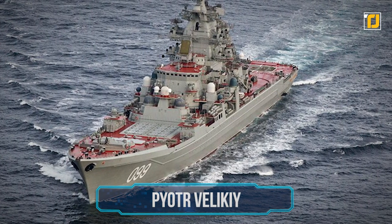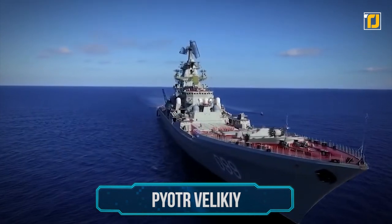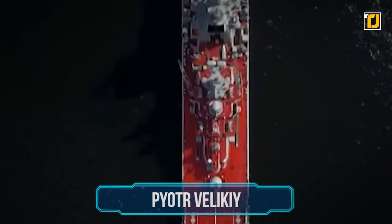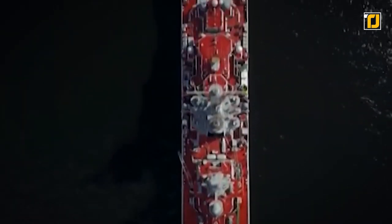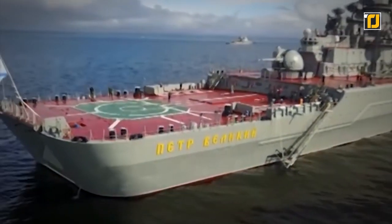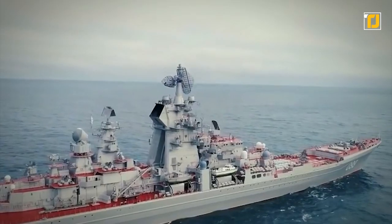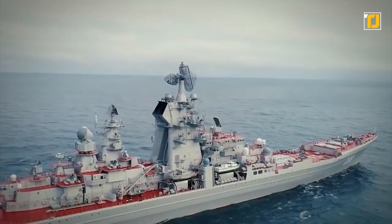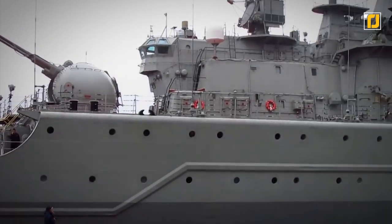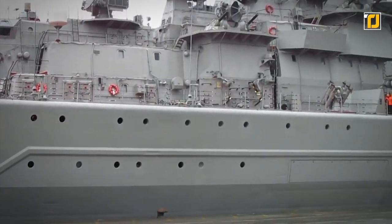Number 5: Pyotr Veliky. Pyotr Veliky is the fourth Kirov-class battlecruiser of the Russian Navy, and is the one battlecruiser that rules them all. It was initially named Yuri Andropov after the former General Secretary of the Communist Party. However, the name was changed after the demise of the Soviet Union. Russians refer to this machine as a heavy nuclear missile cruiser, but Western defense commentators have repeatedly used the term battlecruiser to describe it.